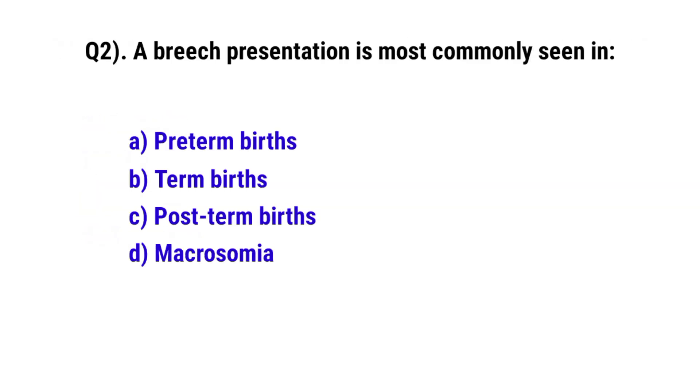Question No. 2. A breech presentation is most commonly seen in? The correct option is A: preterm birth.